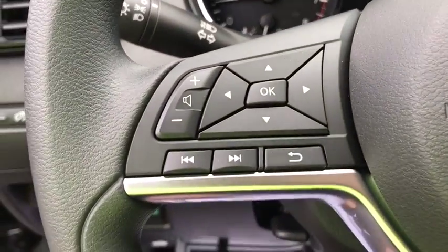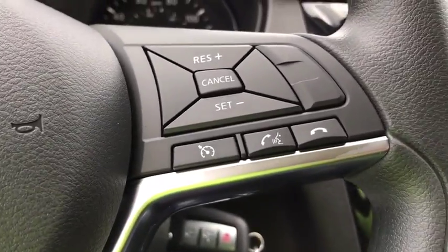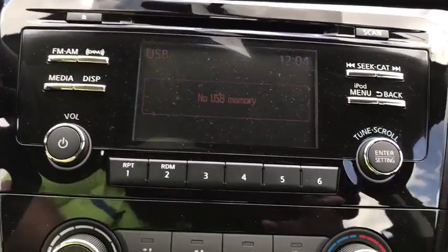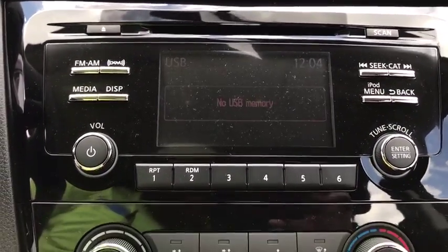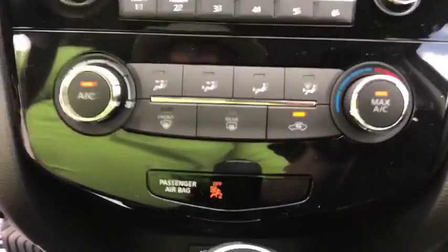Rear defrost, front wheel drive, AM FM stereo radio, bucket seats, CD player, trip computer, power door locks, MP3 player. This beauty will even make your house keys jealous. Drive it today!